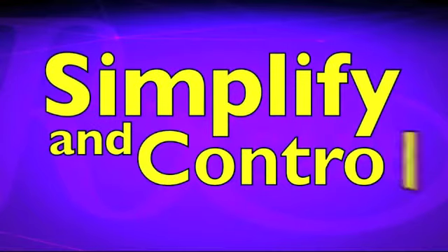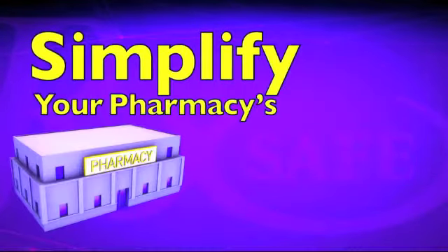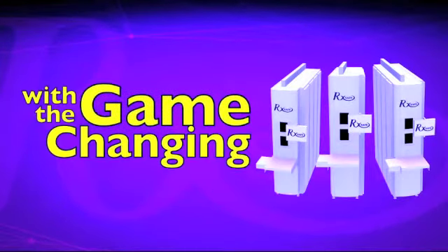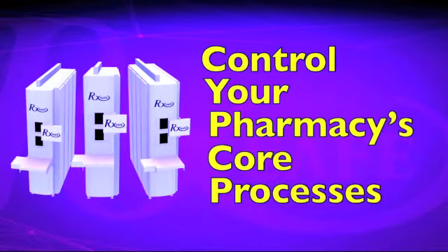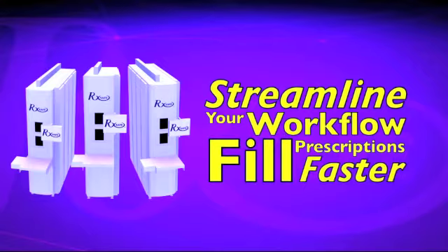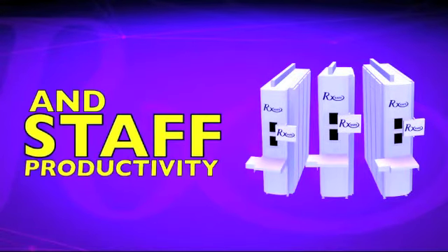Simplify and control. Simplify your pharmacy's inventory management and prescription fulfillment with the game-changing RxSafe. Control your pharmacy's core processes, streamline your workflow, fill prescriptions faster, and increase your throughput and staff productivity.